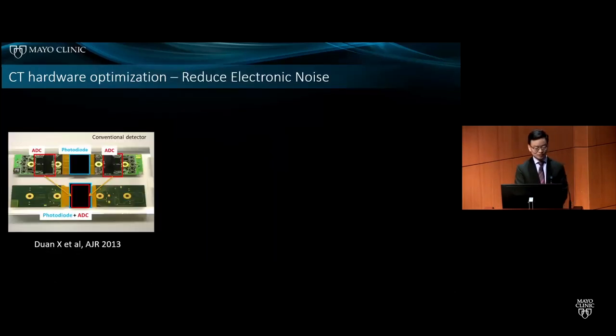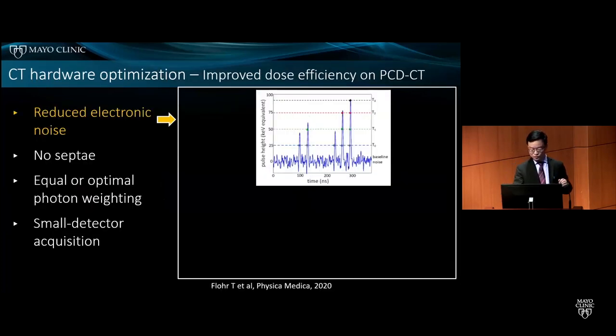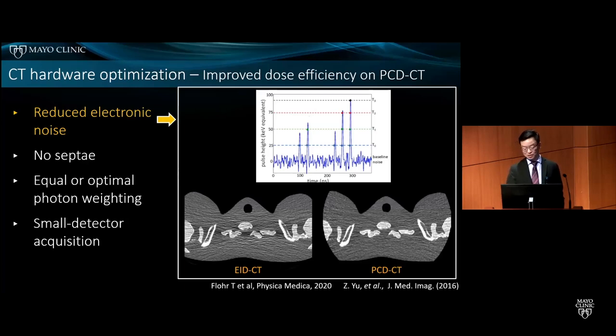Much effort has been devoted to reducing electronic noise. One technique is to integrate the ADC — the analog-to-digital converter electronics — with the photodiode, which can substantially reduce noise at ultra-low-dose acquisition. Photon counting detector CT further reduces electronic noise by setting a low energy threshold above the electronic noise floor, which reduces noise and artifact and is beneficial for low-dose CT.